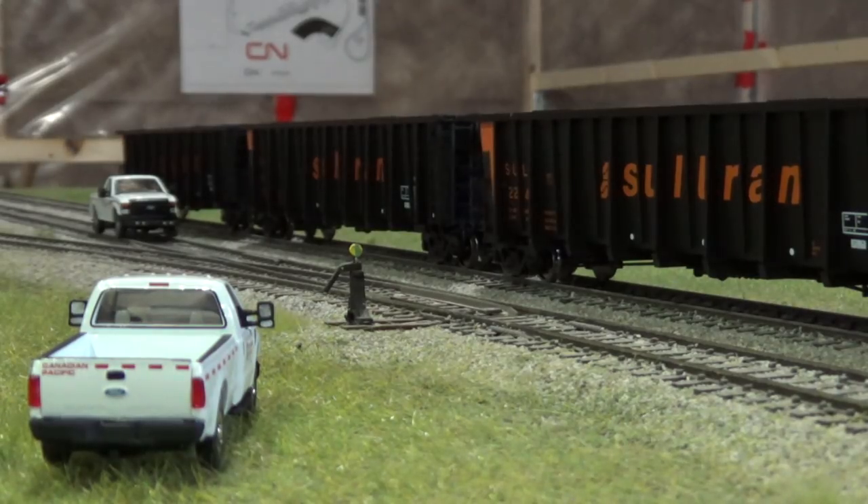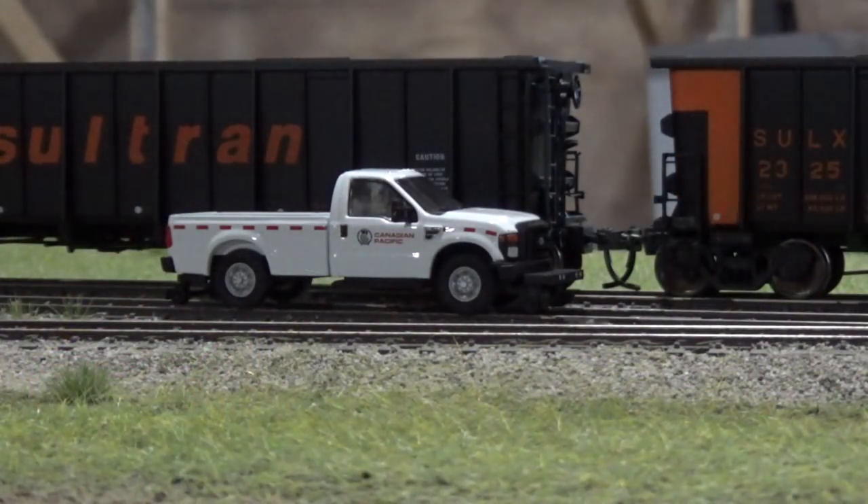Hey everybody, welcome back to my layout. This will be a layout update for February 2017, with a couple new things to show you guys as well as the current progress on the layout.